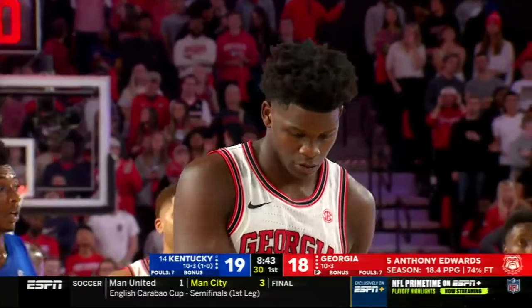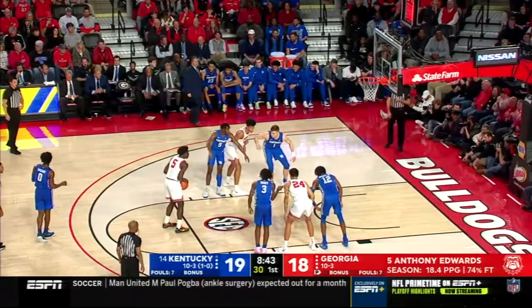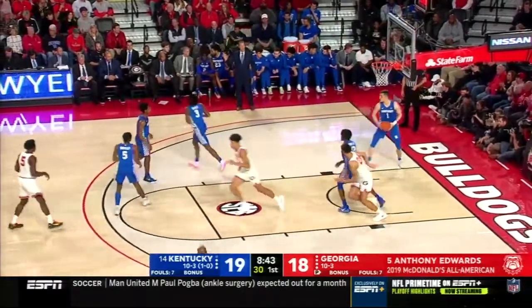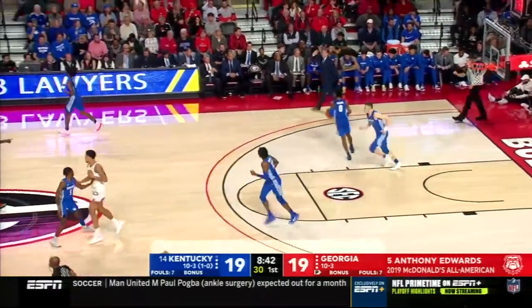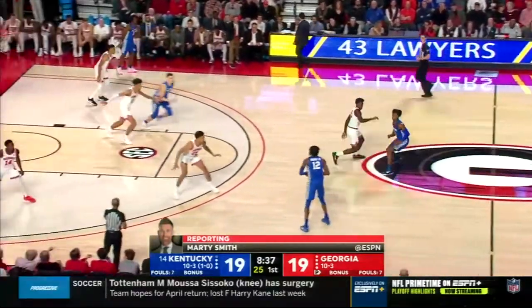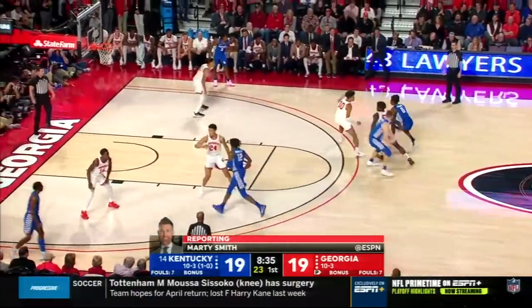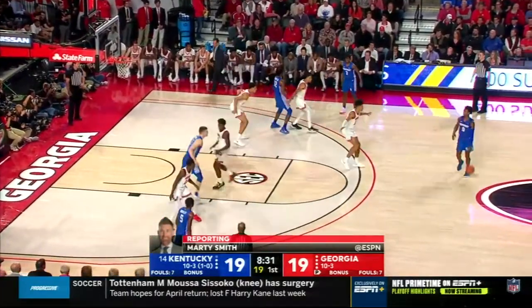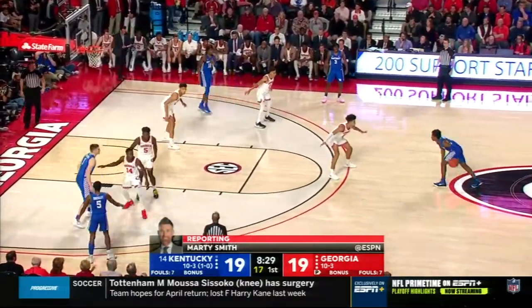We noted what a coveted recruit Anthony Edwards was here at Georgia. Interestingly, two of his heroes are Dwayne Wade and Victor Oladipo — who did Coach Tom Crean coach at Marquette? Dwayne Wade. And who coached Victor Oladipo at Indiana? Tom Crean. That was a major determining factor on why Edwards chose to come to Athens.